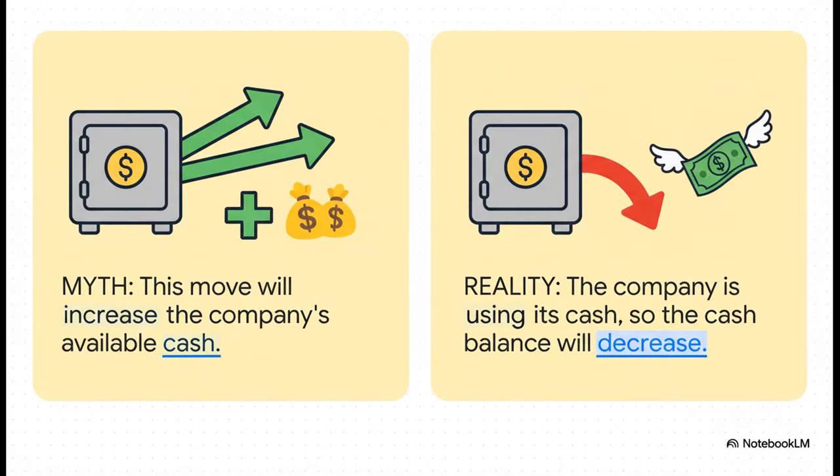And finally, some people get this one completely backward. Because value is created, they think cash must be coming in. It's so important to remember: this is an investment. The company is using its cash to buy something — in this case its own debt — to generate a fantastic return. The cash balance absolutely goes down.